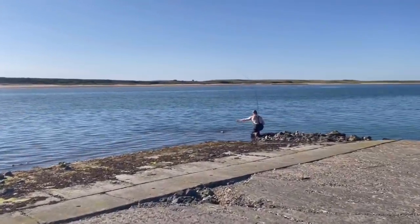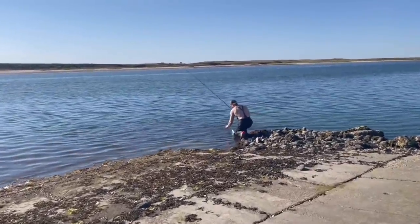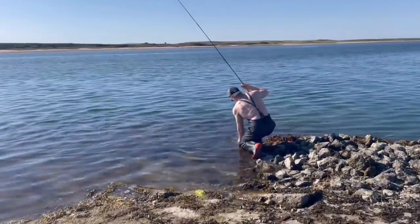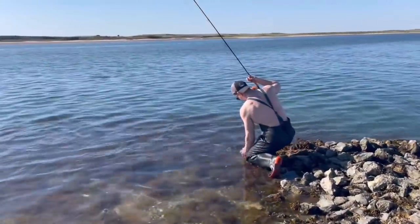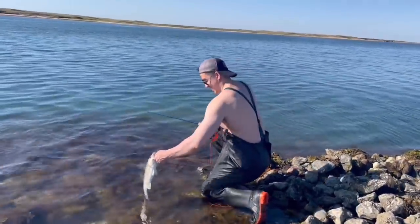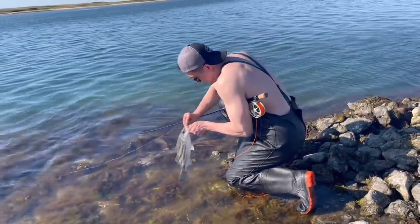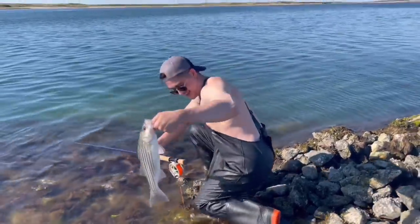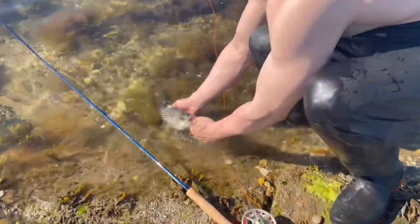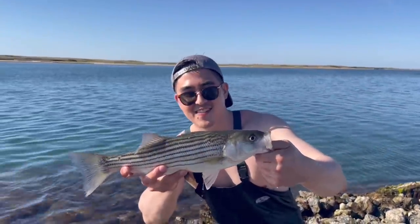Heidi, look! Oh my god! Wow! Is it a keeper? It is not a keeper, but it's a really beautiful healthy fish. Oh my god! Look, baby. Nice, Miguel! We got our first bass of the trip! Skunk is over! Woohoo! I need that. Okay, there we go. That's what we're looking for — a nice striped bass.